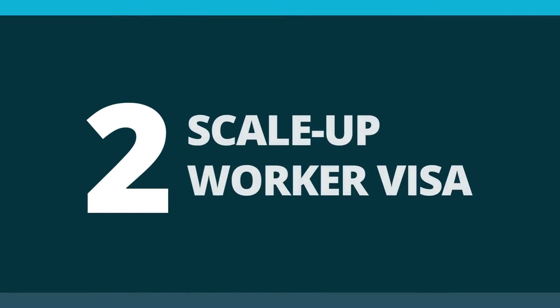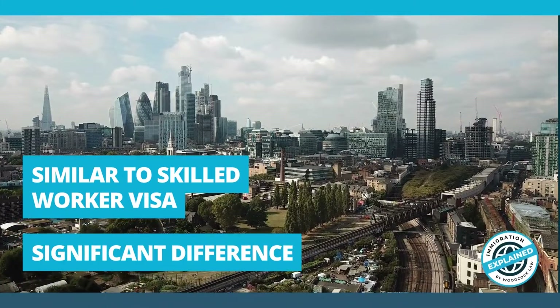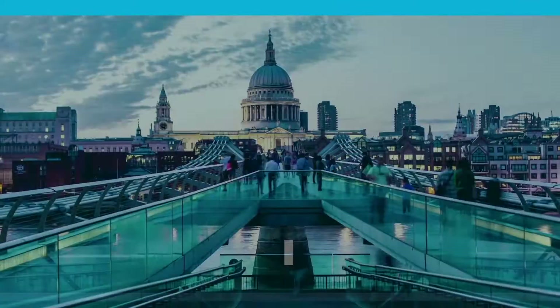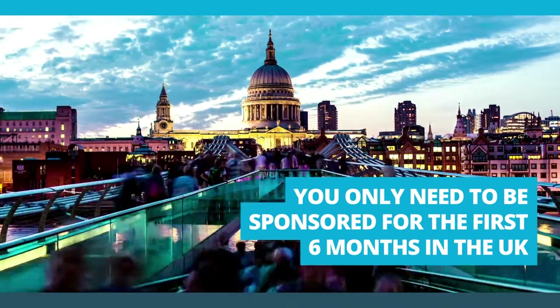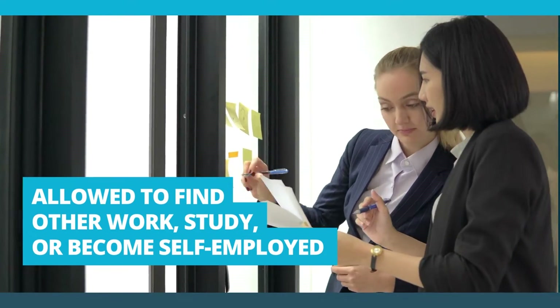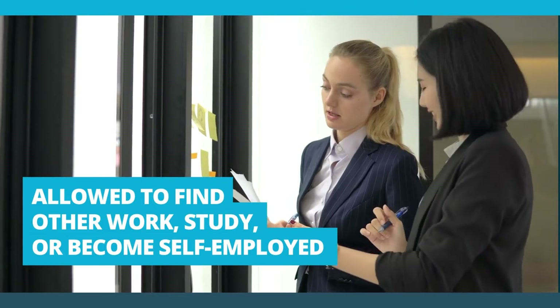Number 2. This new route is much like the Skilled Worker Visa, but there is one significant difference. Individuals only need to be sponsored for the first 6 months of their stay in the UK. Beyond that 6 month period, they are able to leave that job, change jobs, study, or even become self-employed.